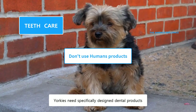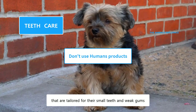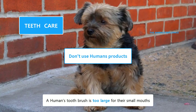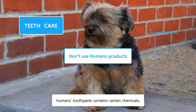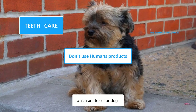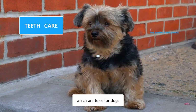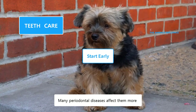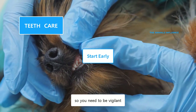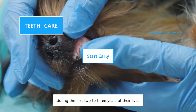Yorkies need specifically designed dental products that are tailored for their small teeth and weak gums. A human toothbrush is too large for their small mouths. Human toothpaste contains certain chemicals, like xylitol and fluoride, which are toxic for dogs. Many periodontal diseases affect them more during the first few years of their lives, so you need to be vigilant during the first two to three years.